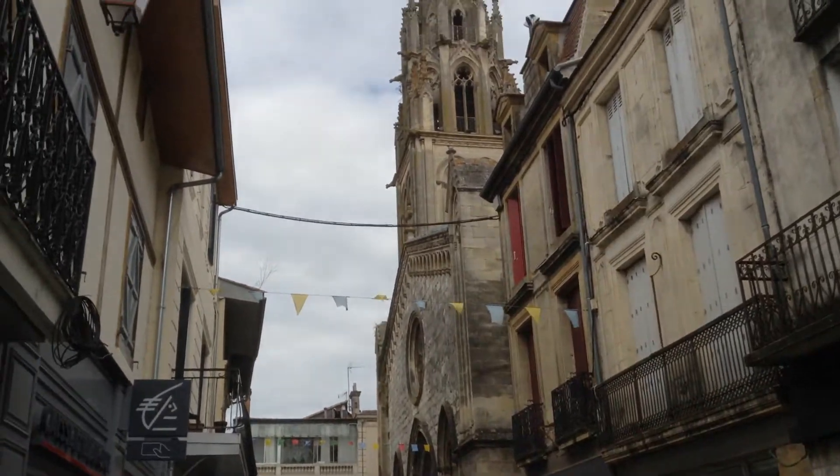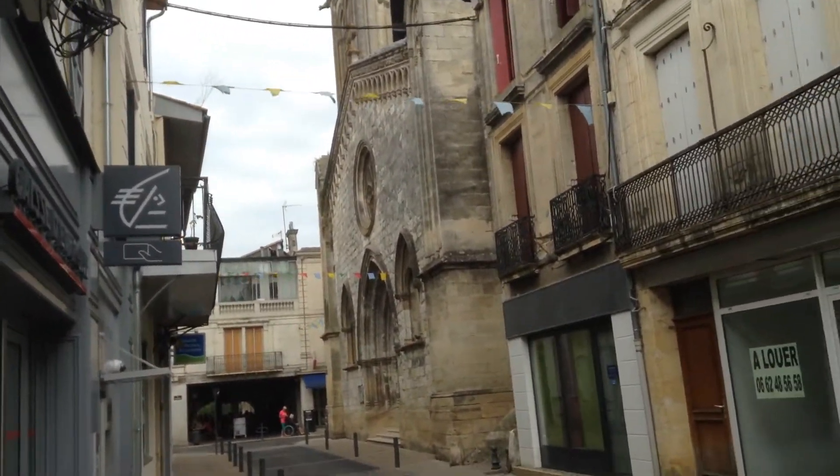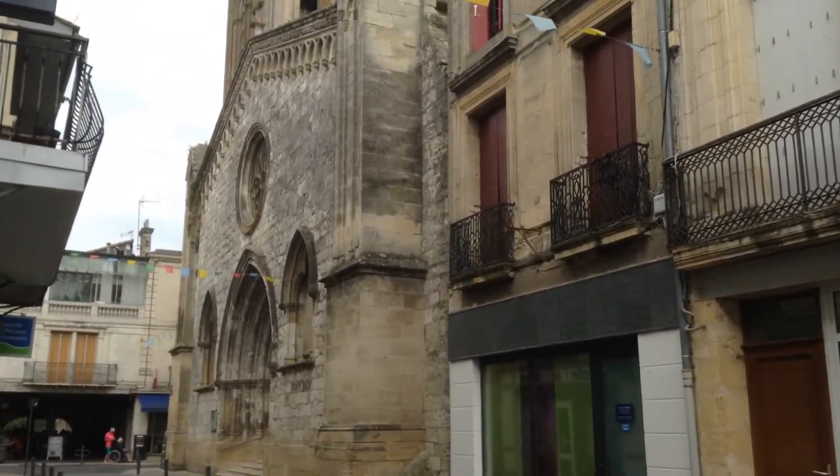The next one is Notre Dame Church, built by the Knights Templar at the beginning of the development of the bastide town. It was destroyed in 1516 during the religious wars.